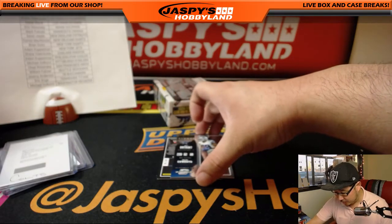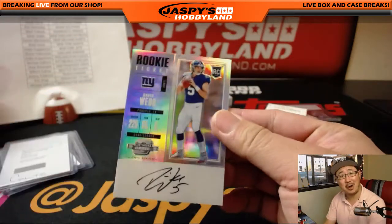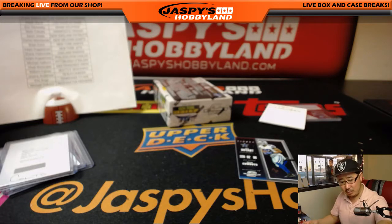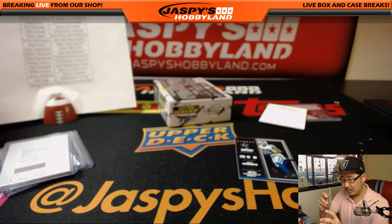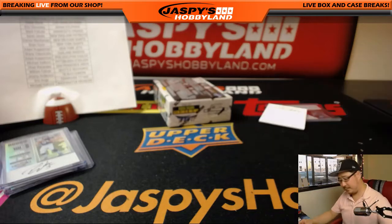Des Bryant. Behind Des Bryant is Davis Webb. Where are you, Deshaun Watson? Where are you, Leonard Fournette? Giants are happy though — Brian Dunn getting the Davis Webb. They're getting some hits.